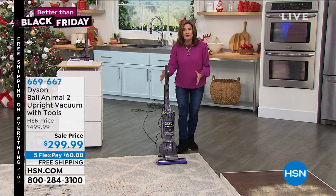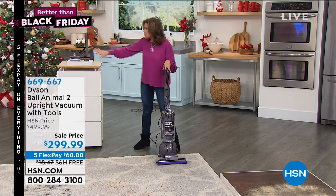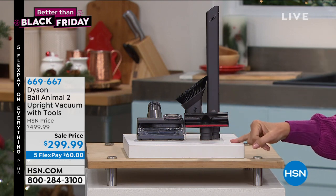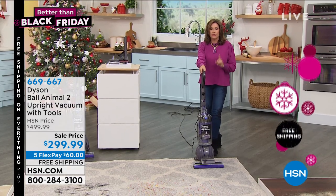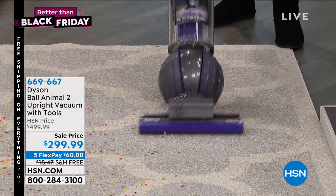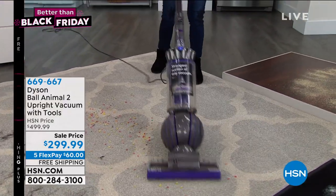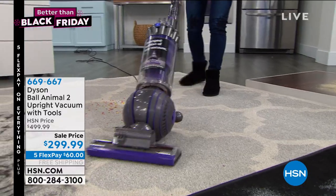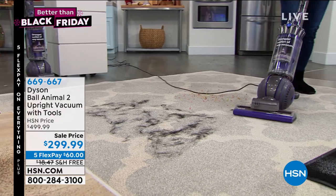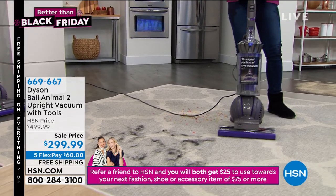James Dyson doesn't take a product and just make it a little bit better — he completely reinvents it from the ground up, recreating the way we clean our homes. You're getting the entire cleaning system: every tool you need to dust, go high, go low, go anywhere. At $299.99, shop around and you'll come back. Look at that pet hair removal — one pass. Not back and forth hoping it works — one pass, completely clean. That's why people love Dyson.